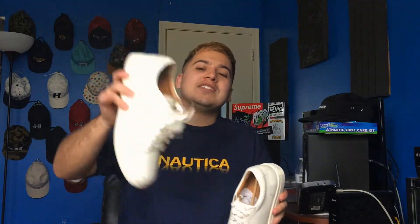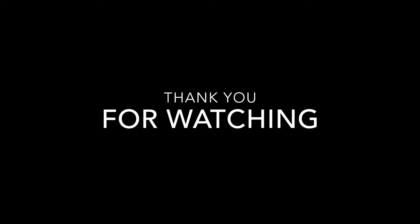Leave a like, go ahead and comment. And if you're new, please do subscribe. And until the next time, it's your boy Killer Aesthetics. Out. We'll see you next time.